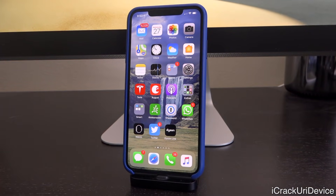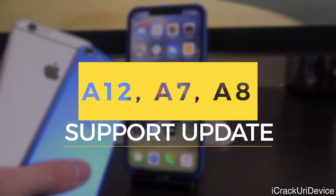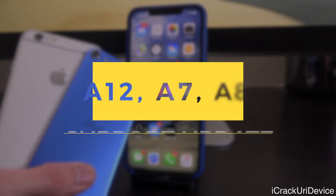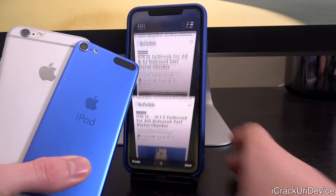Hey, what's up YouTube, it's ICU and today I have a couple of awesome jailbreak resources to share with you guys. It's particularly helpful for those of you who are currently on iOS 12 through 12.1.2 on a device that is not supported by the uncover jailbreak — specifically A12 as well as A7 and A8 devices.